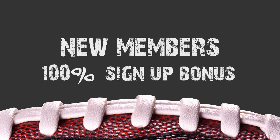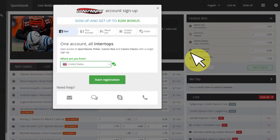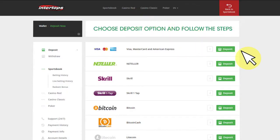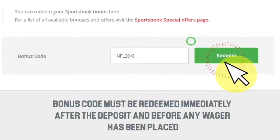For new members, Intertops is offering a 100% signup bonus — 100% up to $500. To get this sweet deal, all you have to do is follow these simple steps: first, sign up on Intertops, then fund your account and enter the promo code NFL2018 — that's all one word, NFL2018. The bonus will automatically be applied and you'll be ready to go.